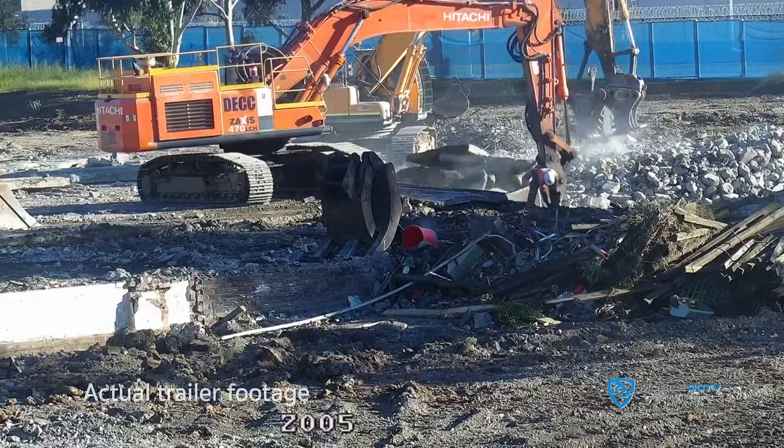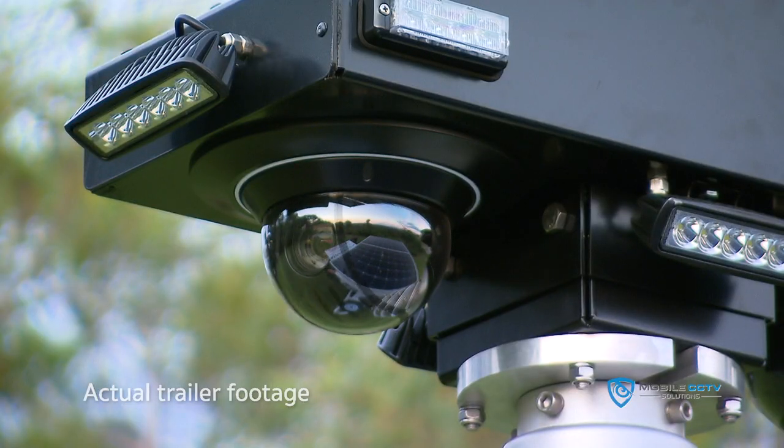Featuring multiple cameras with PTZ control that operate round the clock in complete darkness, day and night.